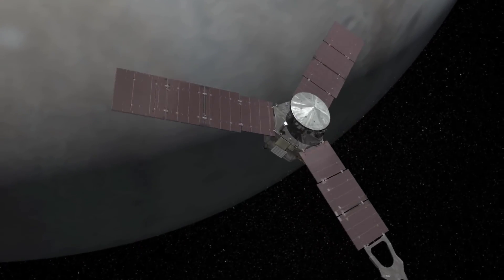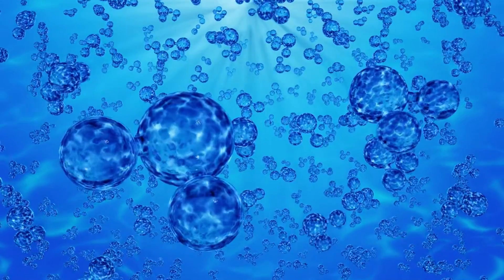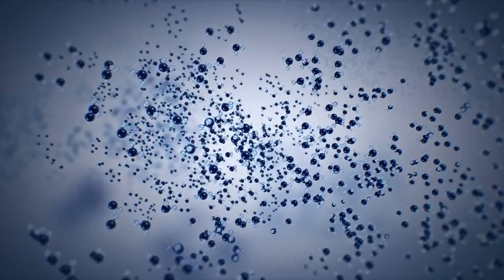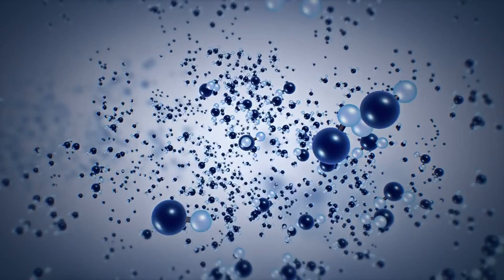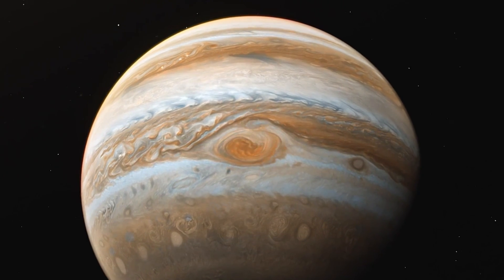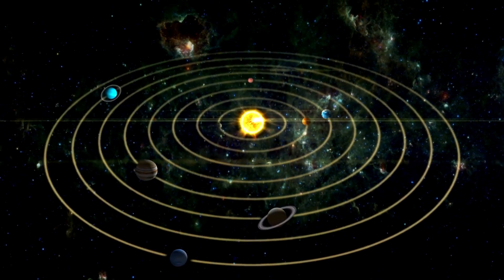Recent measurements by Juno's microwave radiometer (MWR) have provided new insights, revealing that the water content near Jupiter's equator is significantly higher than what was previously thought. The findings indicate that water abundance is approximately three to four times the solar abundance when compared to hydrogen. Understanding the distribution of water in Jupiter's atmosphere is not just a matter of scientific curiosity, but a crucial element in piecing together the narrative of our solar system's formation.